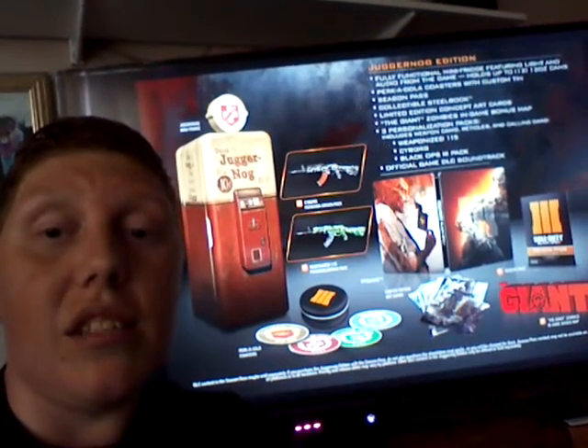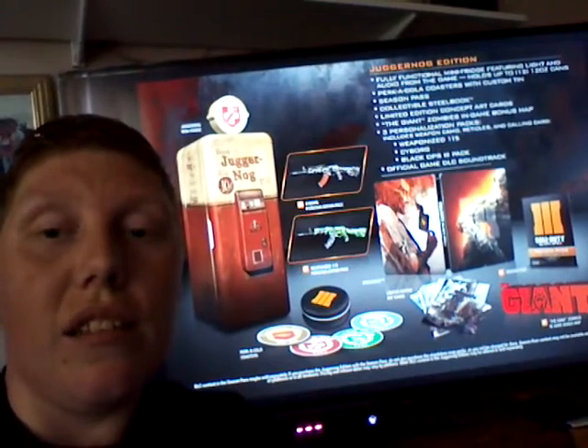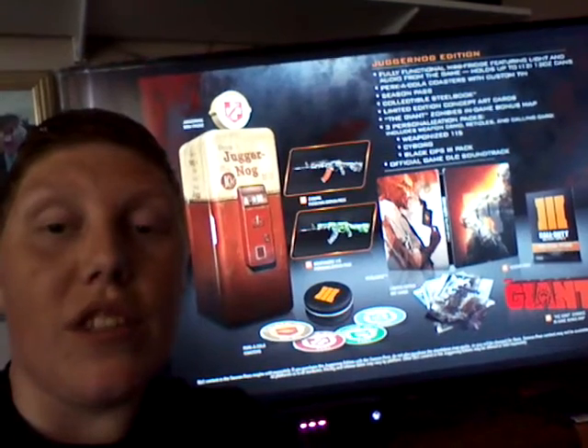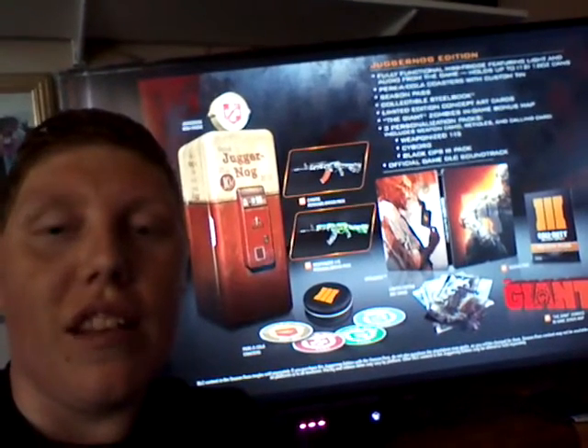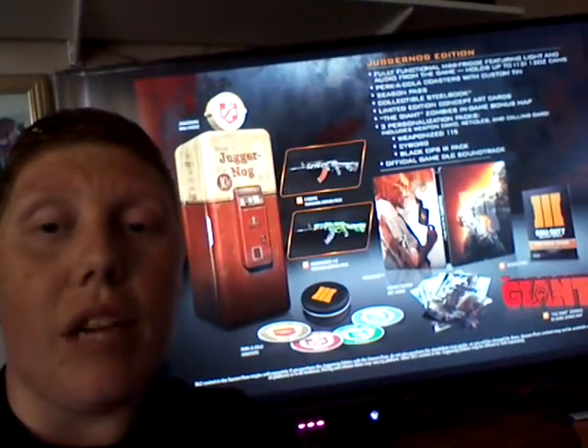And what it contains is: you get a mini fridge which can hold up to 12 cans — they're always good when you get thirsty while playing your games. You also get the coasters which you can stand your drinks on, a bonus. You get the season pass, which will probably have four DLCs available throughout the year.